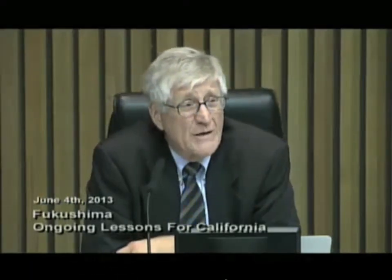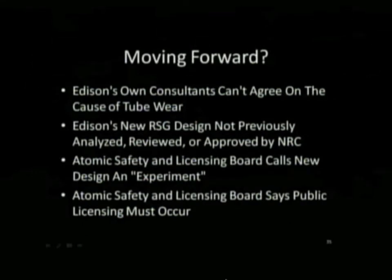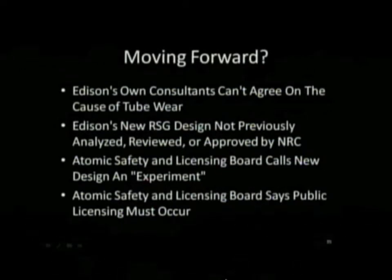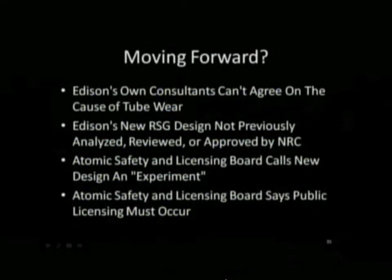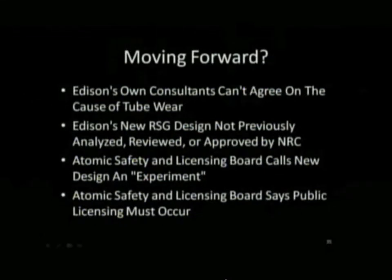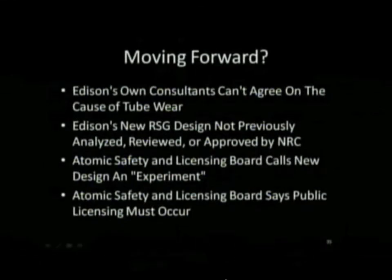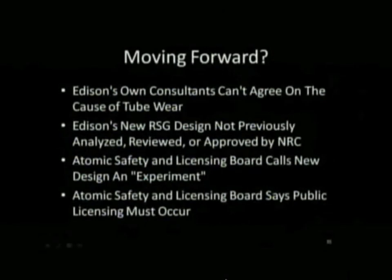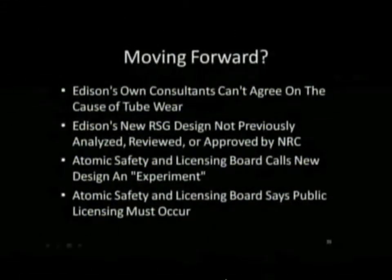Edison's own consultants can't agree on the cause of those tube failures — Areva says one thing and Westinghouse says the other. Edison's analysis has never been tried before in the licensing of a nuclear plant. The Atomic Safety and Licensing Board agreed that moving forward with Edison on San Onofre without a public hearing would be an experiment. And with eight million people within 50 miles, that's not an experiment I'm willing to take the risk on.